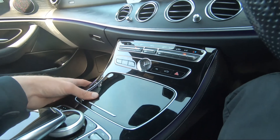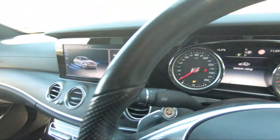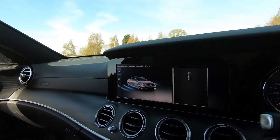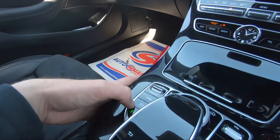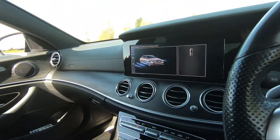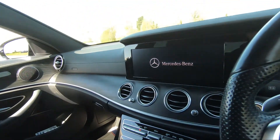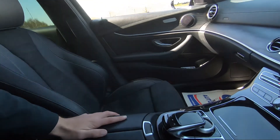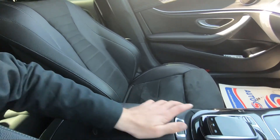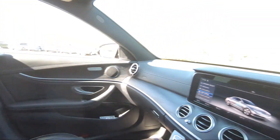Two good-sized cup holders underneath, then our dynamic driving modes and Airmatic suspension — as you can see the vehicle is rising. We've got parking assistance so the vehicle can park for us, start-stop technology, and a button to turn off the screen. There's also a touchpad with control wheel for navigating the menus. Last but not least, we have a soft-touch leather armrest which also doubles up as storage.